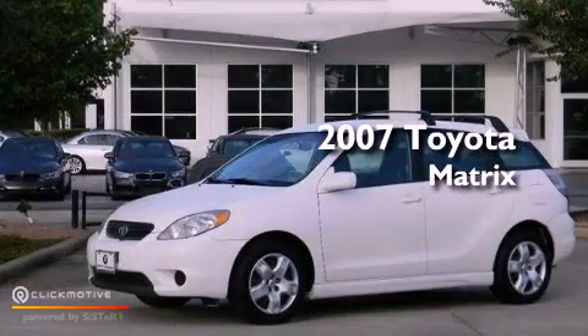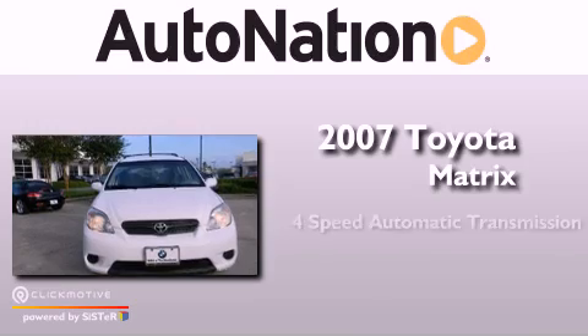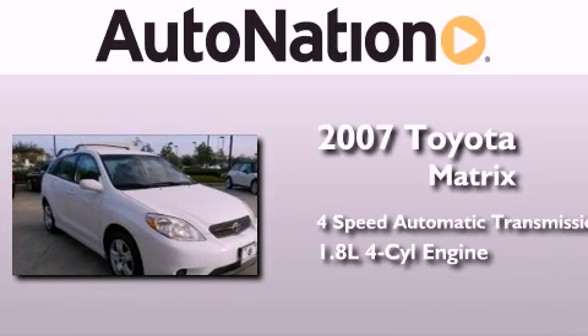This is a 2007 Toyota Matrix. This compact has a four-speed automatic transmission and an inline four-cylinder engine.